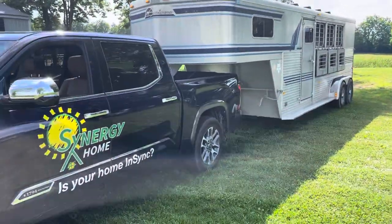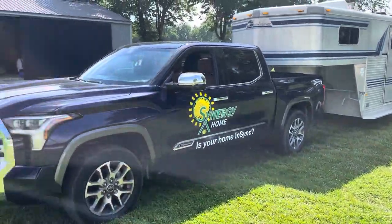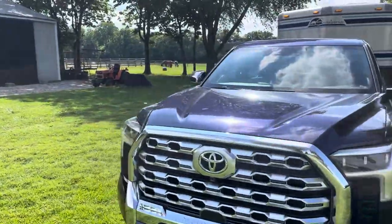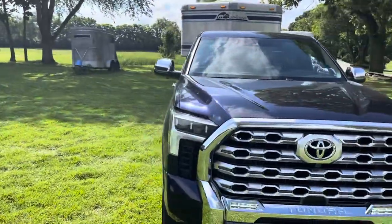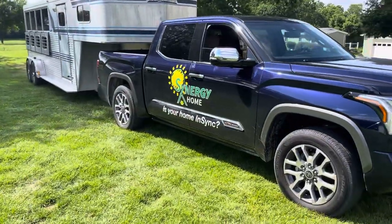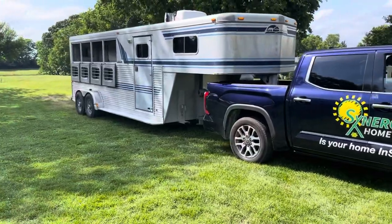This weekend we pulled it in and around some Kentucky back roads, up and down some pretty good steep inclines. I most recently pulled this trailer with a Ford F-250 gas and a GMC Sierra 2500 diesel — I would rather pull it with the Tundra than either one of those. This truck has just really impressed me.